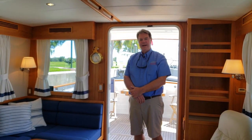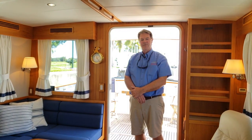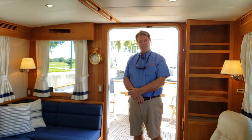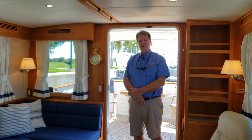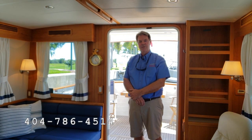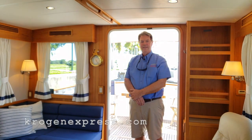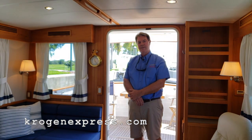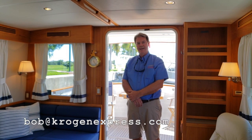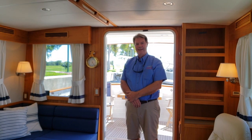Thanks so much for stopping by today and having a look with us at Seagull. She's a 2014 Krogan Express 52, cruise ready and looking for a new home. Please call us — you'll see the number on your screen: 404-786-4514. Visit us online at KroganExpress.com or send an email to Bob at KroganExpress.com. Looking forward to seeing you on the water. Have a terrific day, bye-bye.